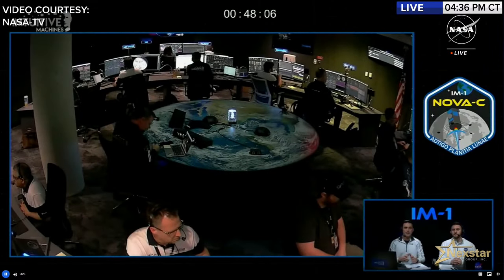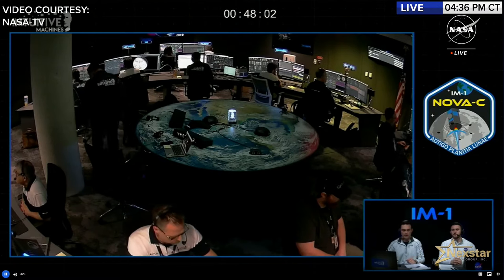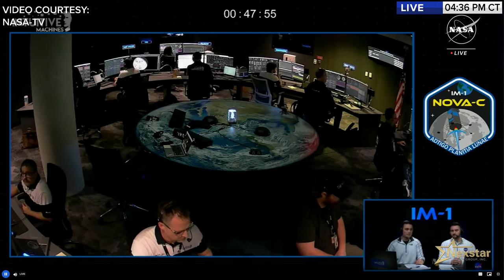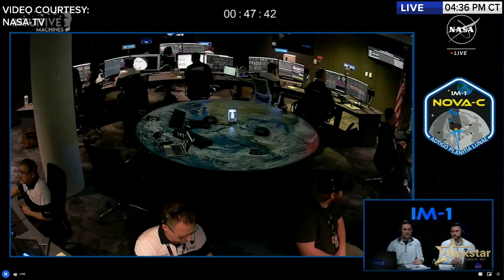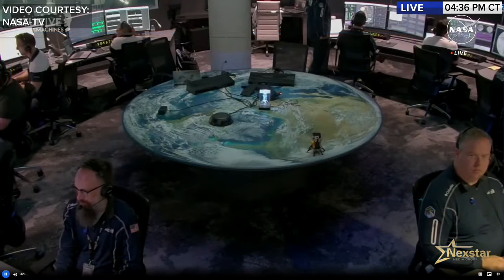Nova Control is Intuitive Machines' mission operations center — the nerve center of the entire lunar program. Its unique circular design fosters a collaborative environment where flight controllers and customers can make agile decisions together.